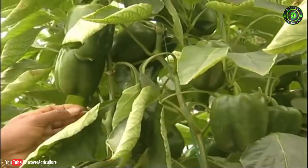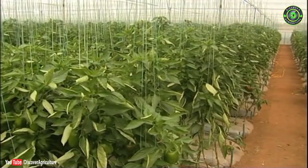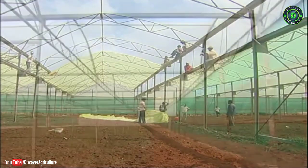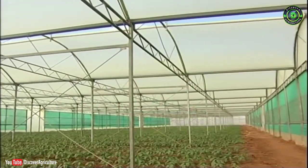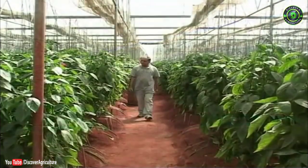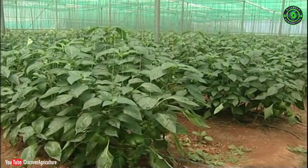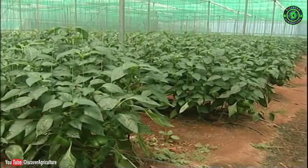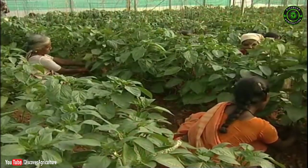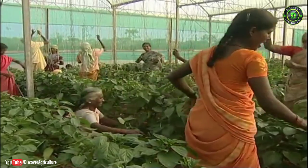Capsicum cultivation took a new and high dimension with the introduction of protected cultivation technology. Because of its high investment profile in terms of establishment, maintenance and seed cost, till recent times protected cultivation of capsicum remained the domain of rich and elite farmers. Today, it is no more the domain of rich farmers — it has become a profitable venture for small and marginal farmers, providing livelihood security and economic growth.